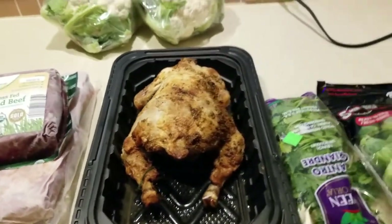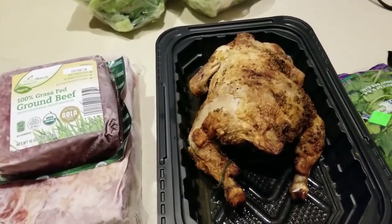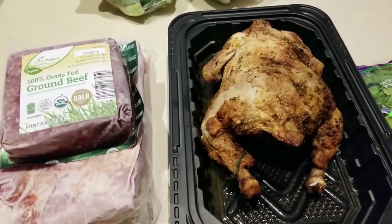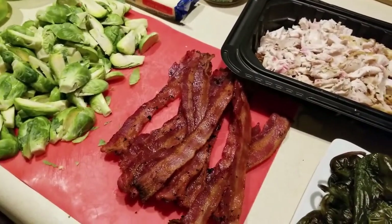This will be part of meal prep tomorrow. I'm going to get this cut up and then pull out some cheese, start chopping it up, and put it in containers for easy access.